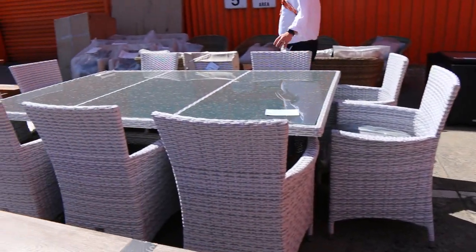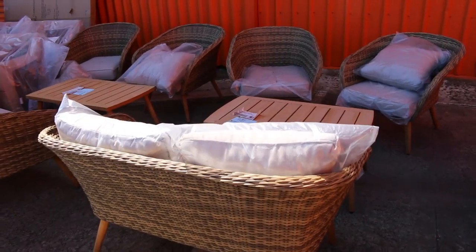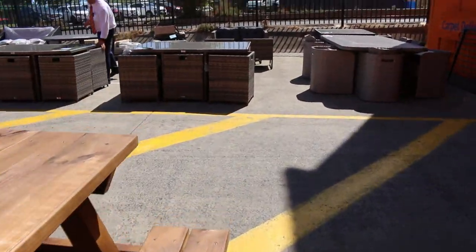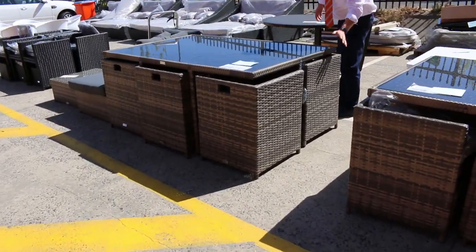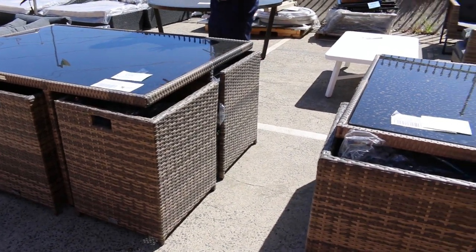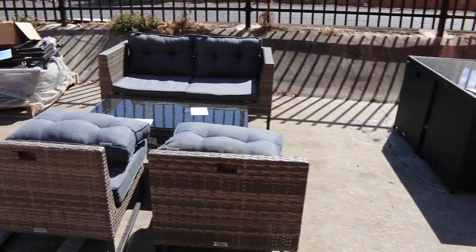We've got dining settings here, lounge settings as well. There's some beautiful double sun lounges. More dining settings, and a lot of these we'll have in boxes as well. This one, for instance — lot 698 — is a 13-piece set, it all folds away. It's got the dining chairs and a second set of dining chairs. Really nice gear. And then these beautiful big double sun lounges as well.